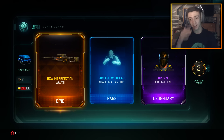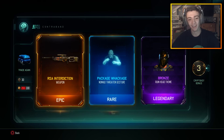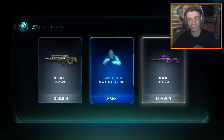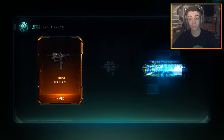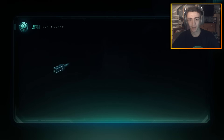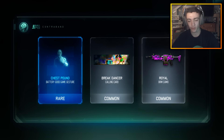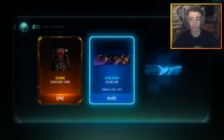Oh my god, they gave me the RSA Interdiction — literally I've already gotten this weapon on my second account and I also got Dark Matter on it. I'm opening these drops on my main account so it's technically a new weapon on this account, but it's not the weapon I wanted. We'll continue on — I guess I have to take it, but come on man. If I get the FFAR I'm legit going to freak out.